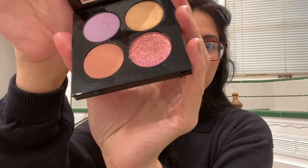So in April — I said May but it was actually April — I bought this Pat McGrath eyeshadow palette. I don't regret this purchase, but I do regret not using it enough.